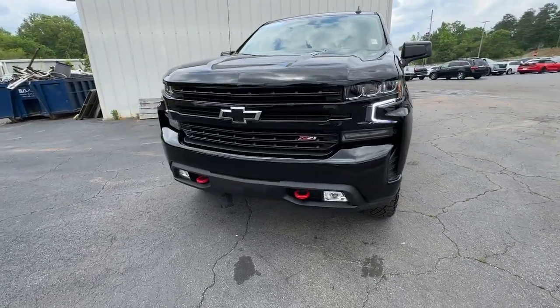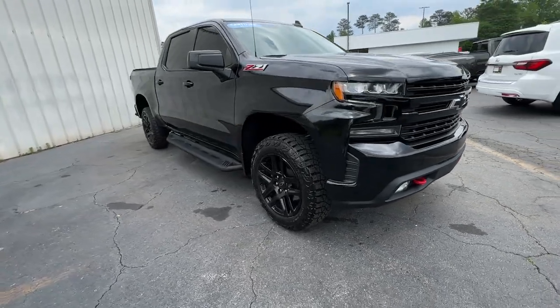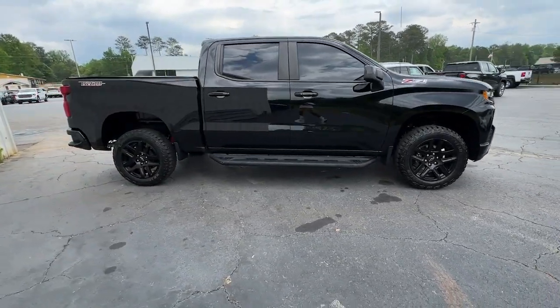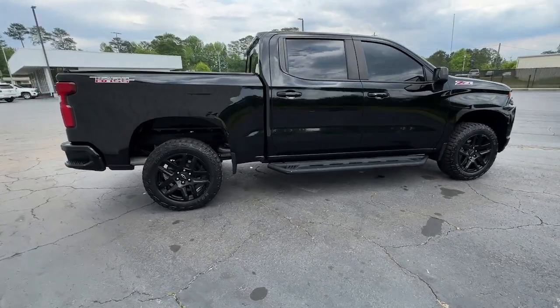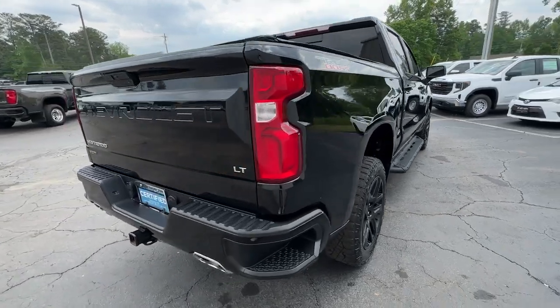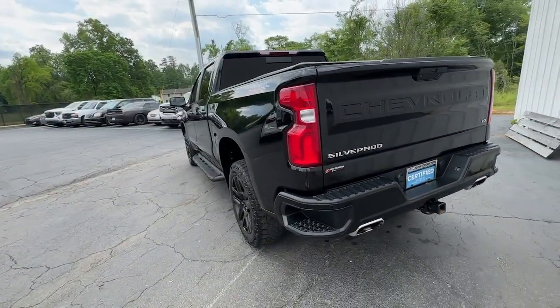Picture yourself in the 2021 Chevrolet Silverado 1500. This vehicle is an outstanding buy with fewer than 35,000 miles on the odometer. The Chevrolet Silverado 1500, the full-size pickup that's strong, quiet, and dependable with the latest technology to keep you connected while you get the job done.